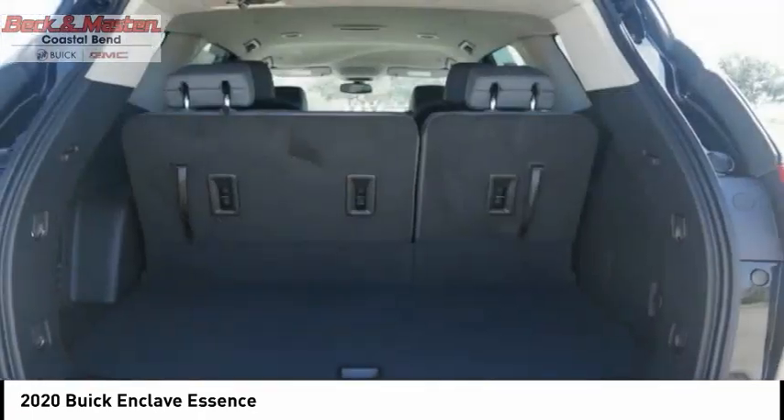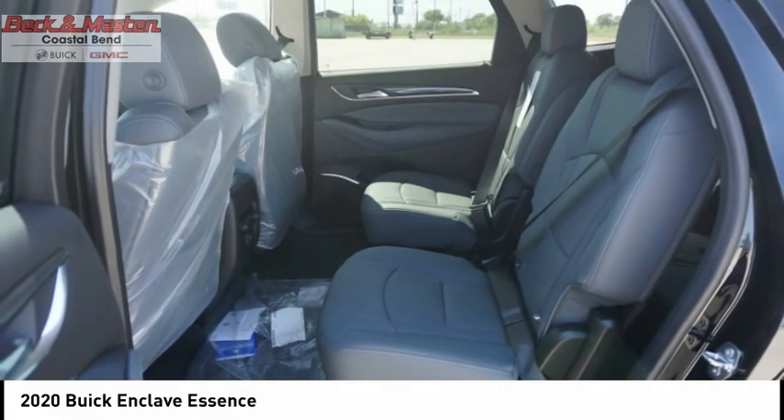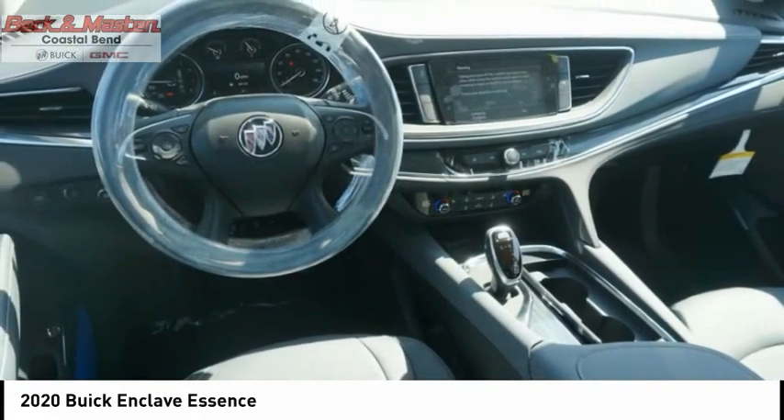Roll stability control, ambient lighting, power brakes, braking assist. Is love at first sight really possible? Let us know when you stop in.